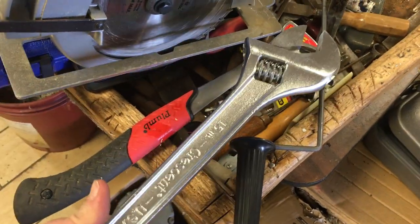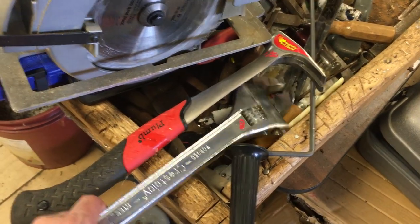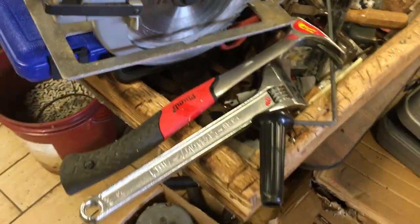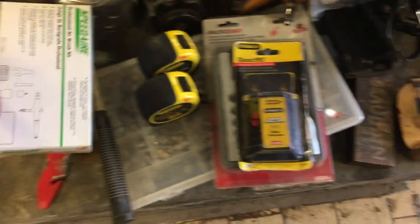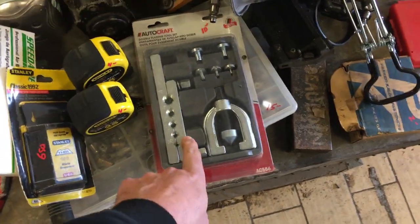$11.50 on the hammer. Crescent 15-inch adjustable wrench — you can use it as a hammer, I don't suggest it — $17.50. The long six-foot level is $11.50. Tape measures, $4.00 each. Airbrush kit, $30.00. $6.50 on the blades. $10.00 on the double flare kit. $2.50 on the light.